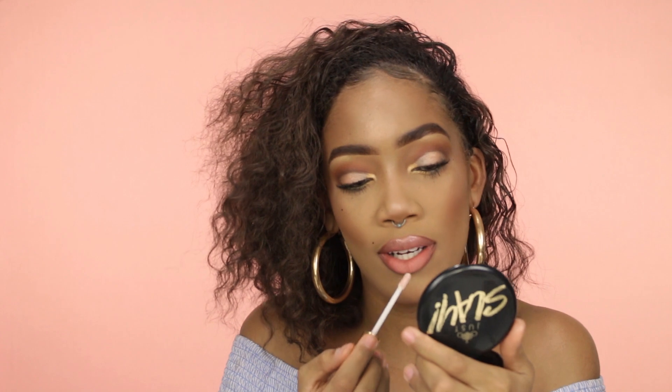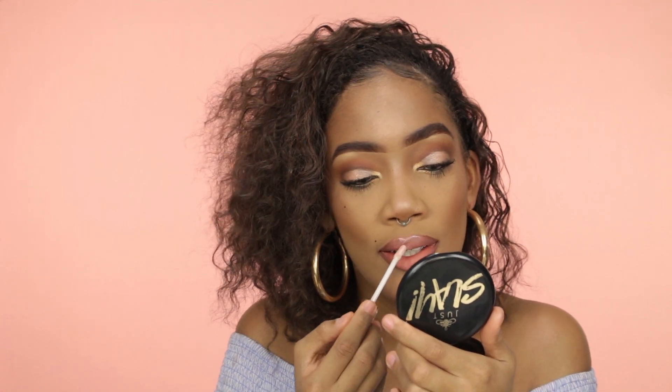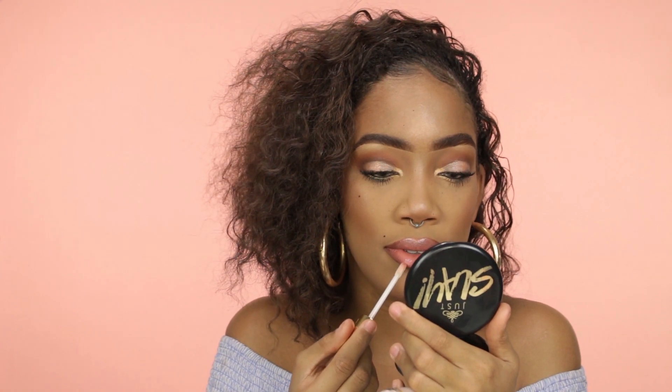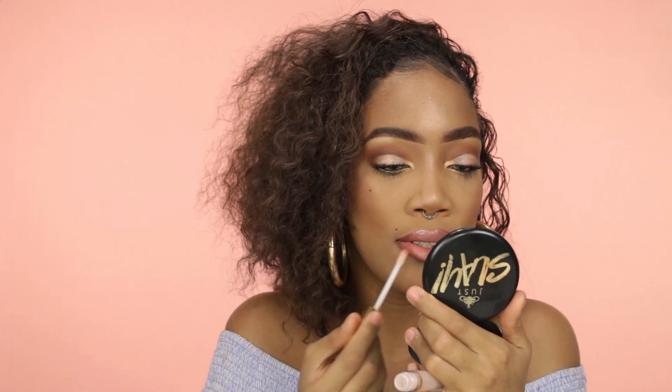Milani — the Milani Starlight Star Bright. So this pretty much concludes the entire look. I like it — I look dewy, I look glowy. It's kind of reminiscent of RiRi, bad gal RiRi, Fenty — without the Fenty, get it?